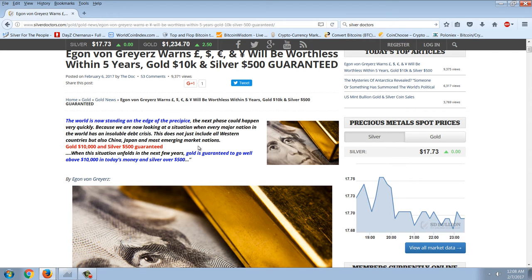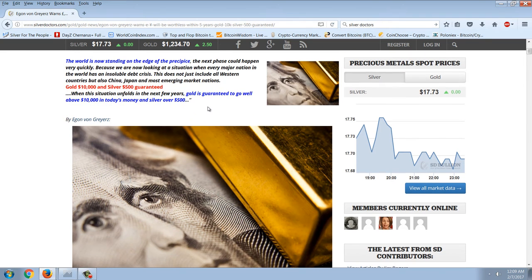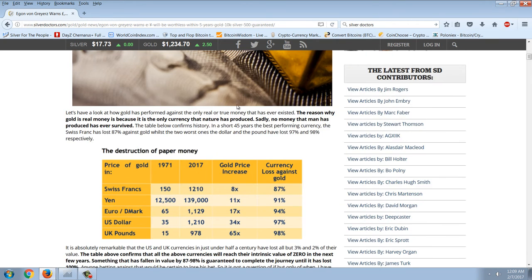This does not just include all Western countries, but also China and Japan, and most emerging market nations. When this situation unfolds in the next few years, gold is guaranteed to go well above $10,000 in today's money and silver over $500.